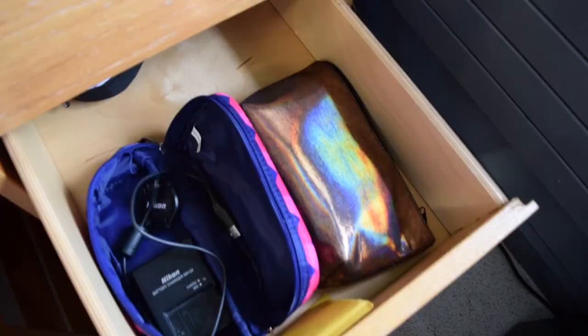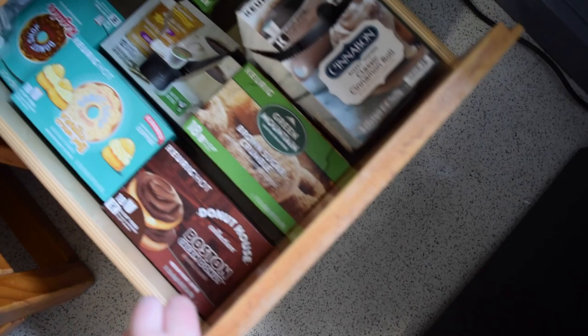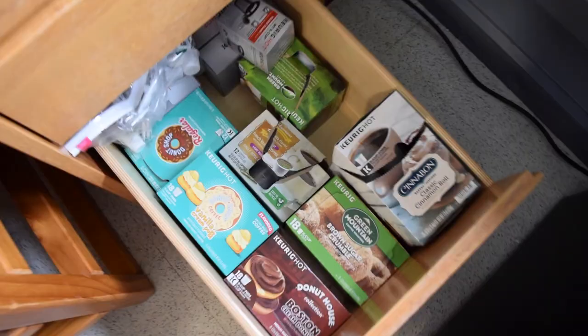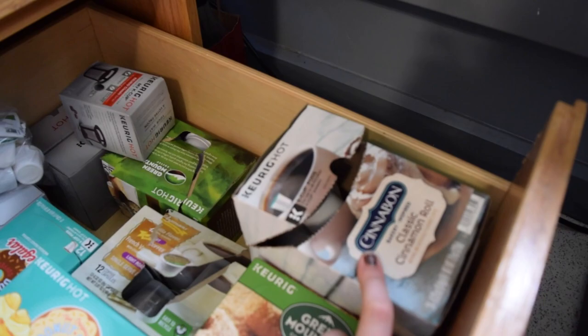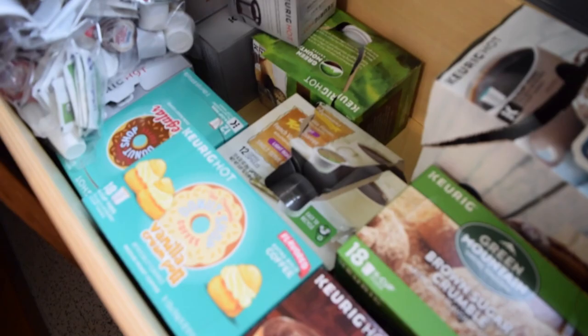The desk drawer has paper, loose leaf, and envelopes. Another drawer has extra tech-type things. In the bottom I have all of my coffee — cinnamon flavored, which I had yesterday and it was so good — and then creamers and sugar. Just a ton of coffee. I'm set.